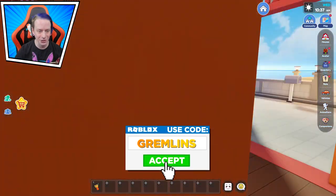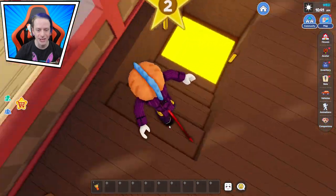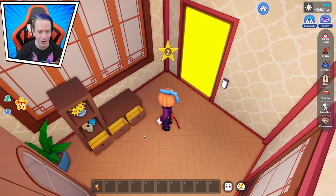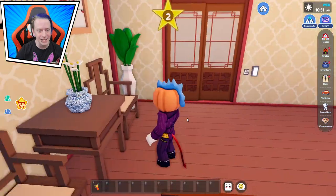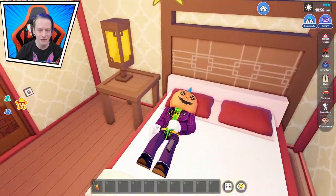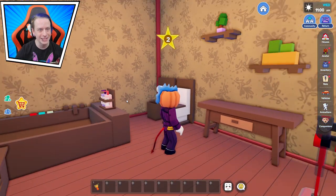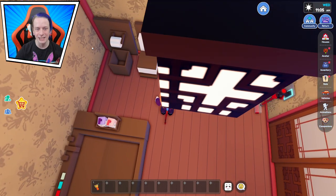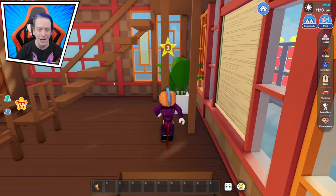I almost missed this — there's a room down here. We're gonna open every single drawer: nothing inside, and nothing over here either. We got a nice vase, a really high bed, and another bathroom. Look at those lights — those are some very nice lights.